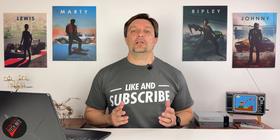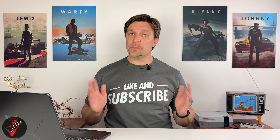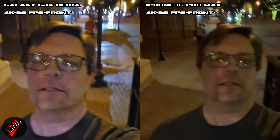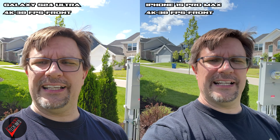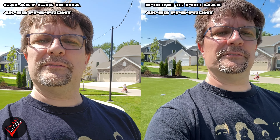Up to this point we've been giving all our love to the rear-facing cameras, but what about the front-facing shooters? In low light, the S24 looks brighter and the iPhone looks more natural, but both are similar. When taking a walk in a sunny, harsh lighting situation, both phones are steady but the Samsung's footage is overexposed. Both phones can shoot in 4K 60 frames per second with their front cameras if that kind of thing matters to you.